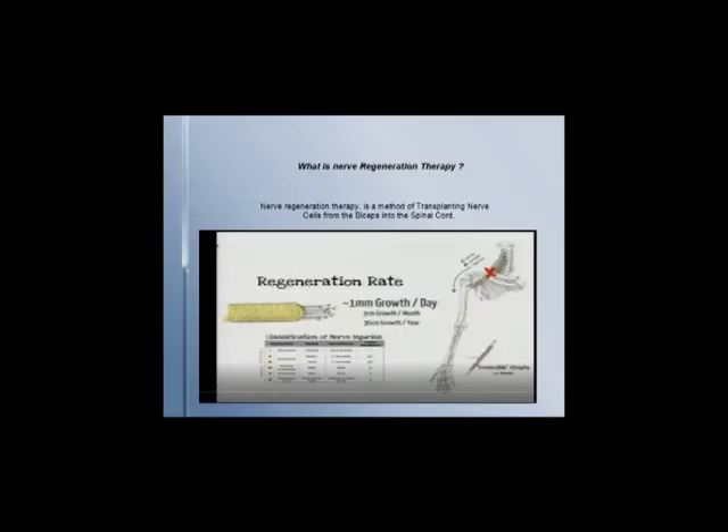Regenerative therapy is done by grafting nerve cells from the bicep into the healthy part of the spinal cord, after a lengthy process to repair damaged axons, helping surrounding neurons to grow to send signals from one nerve cell to another, hopefully regaining the use of the patient's limbs.